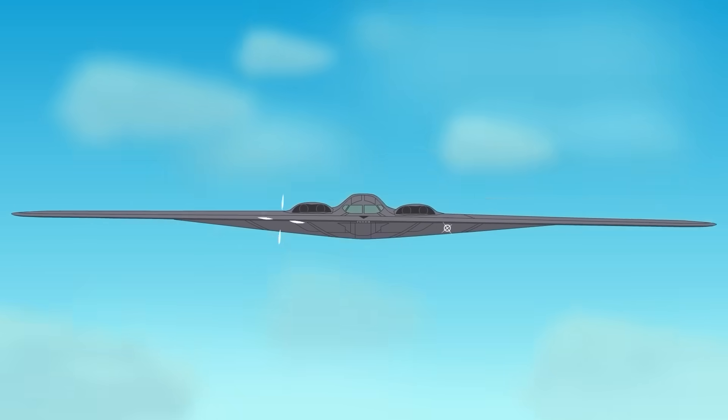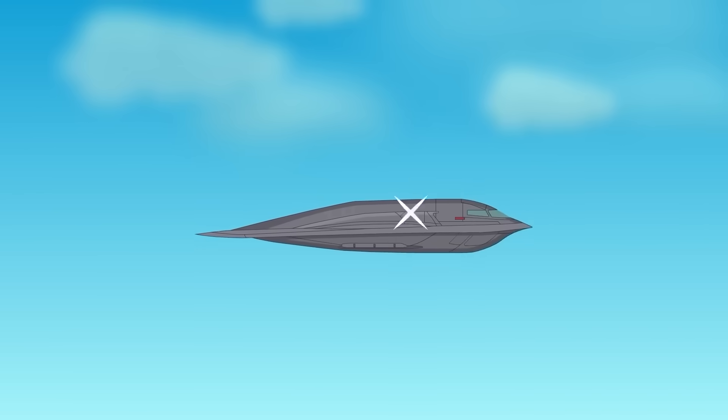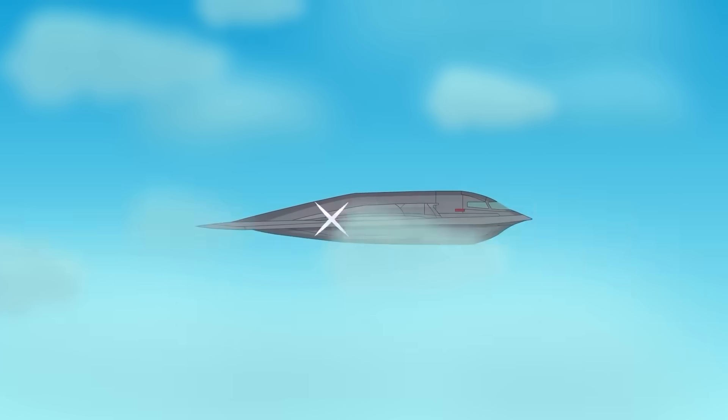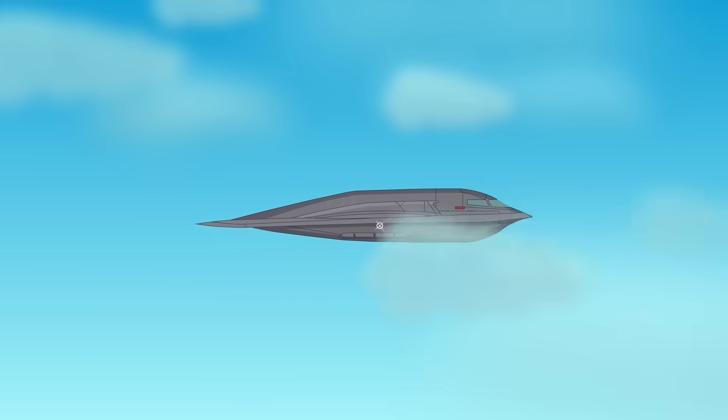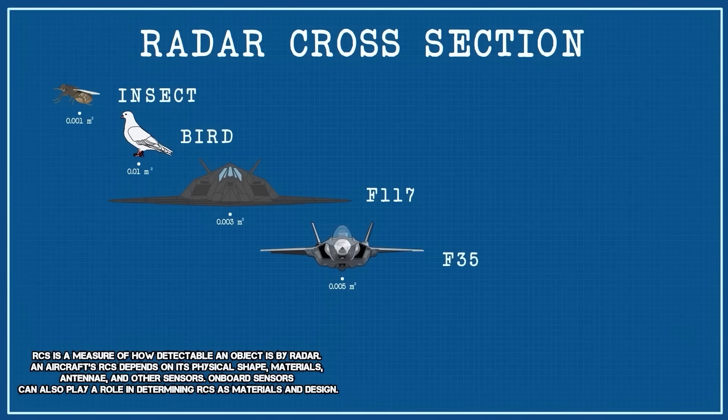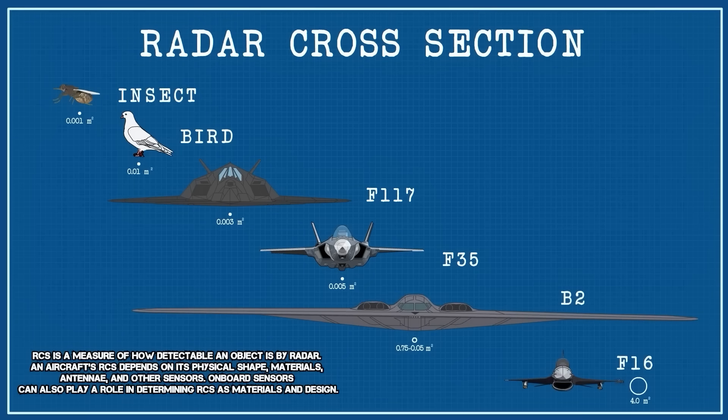The B-2's final configuration was a refined, radar-deflecting triangle with no vertical stabilizers, minimal surface area, and smooth, rounded edges to disperse radar waves. This design, coupled with radar-absorbent materials and internal weapon bays, gives the B-2 a radar cross-section comparable to that of a bird, despite its massive size.